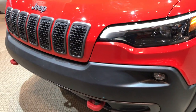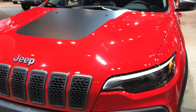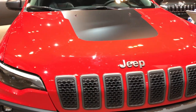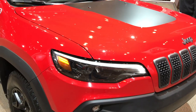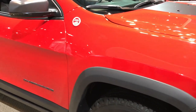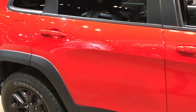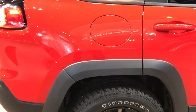Still get the red tow hooks with the Trailhawk package. They've added a new engine for 2019, a two-liter four-cylinder turbocharged motor, which pumps out 270 horsepower. It's actually going to have more foot-pound torque than the V6, so you still have the acceleration of the V6, but it gets you better fuel economy on the highway.